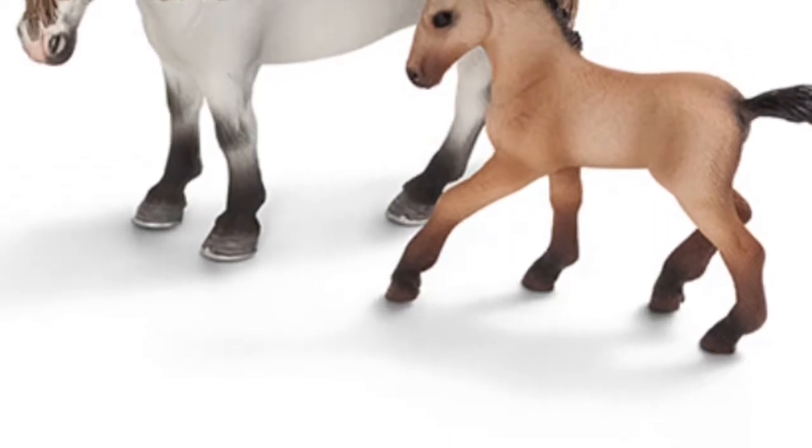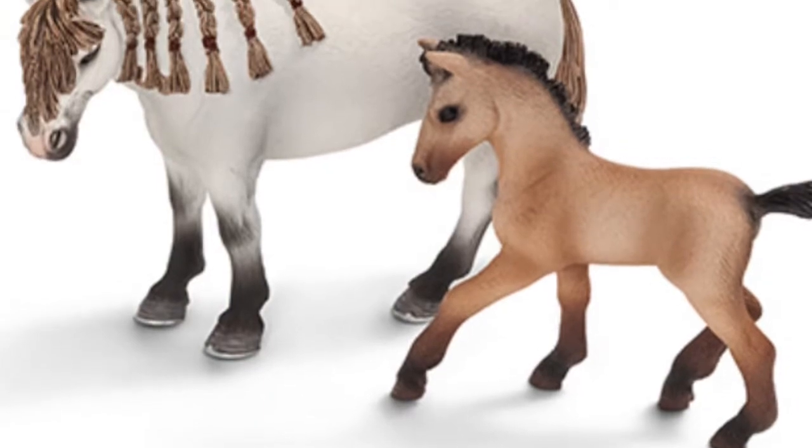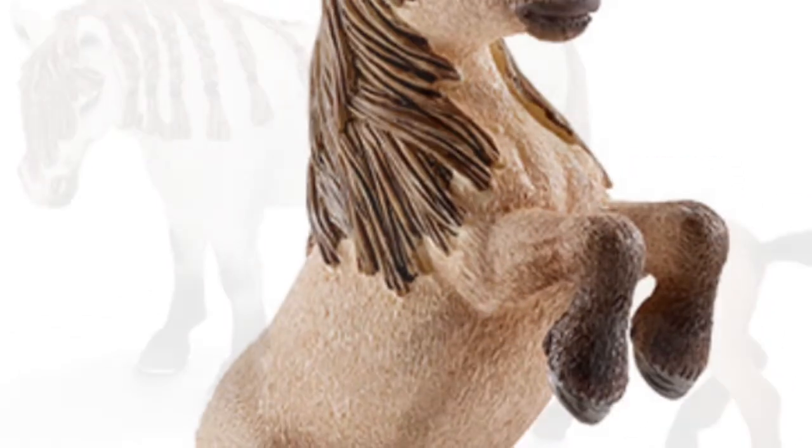Hey guys, this is me, Brenna, again, and today I'm going to be doing a video for you guys on what shell-like horses should I get.